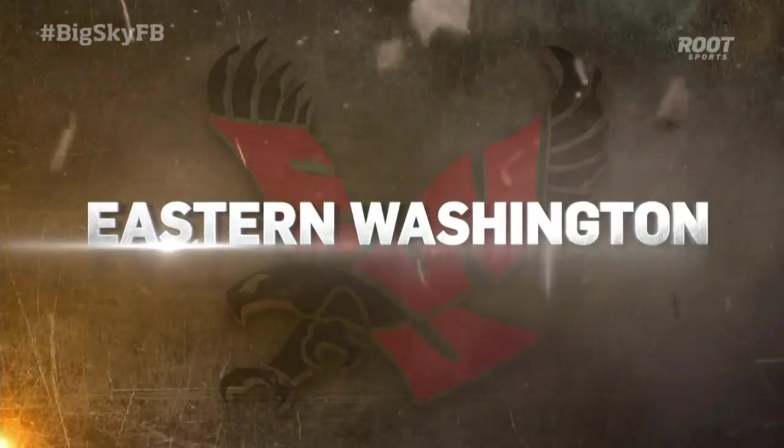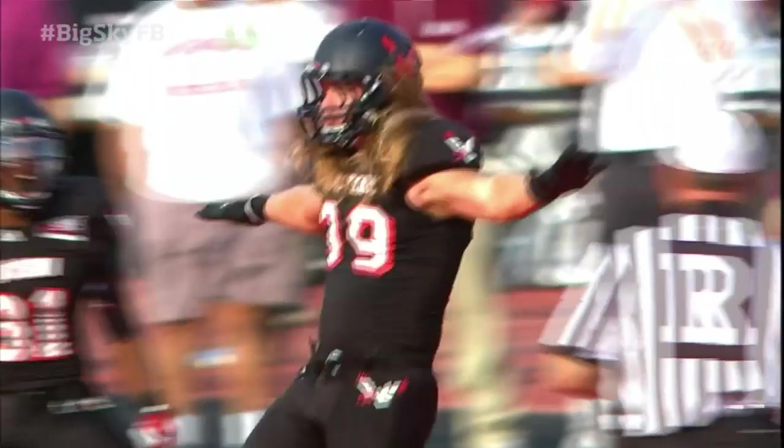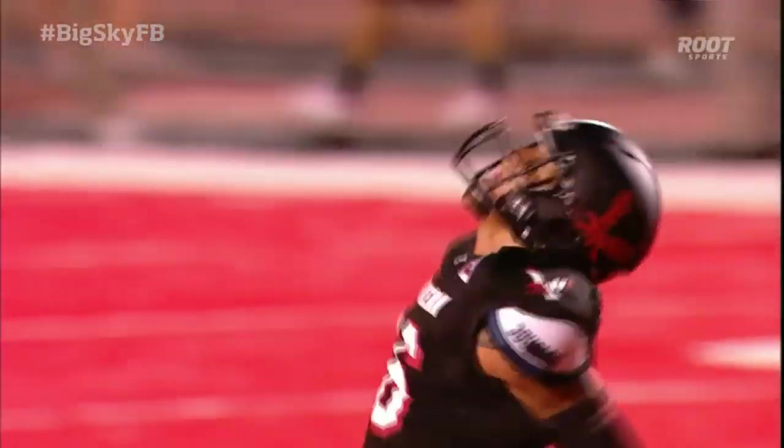As number four Montana State and number three Eastern Washington battle for the league's top spot, it's next on Root Sports.